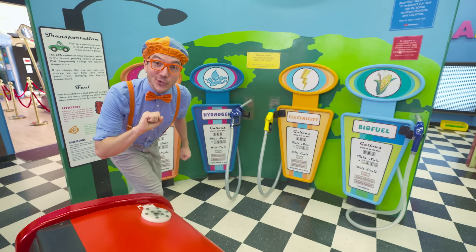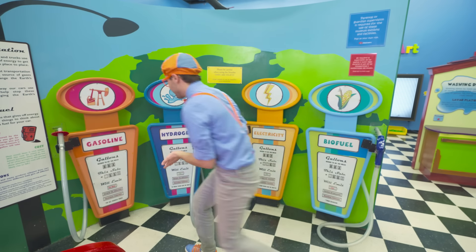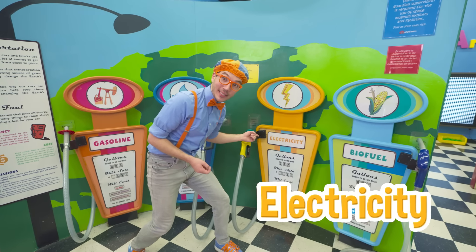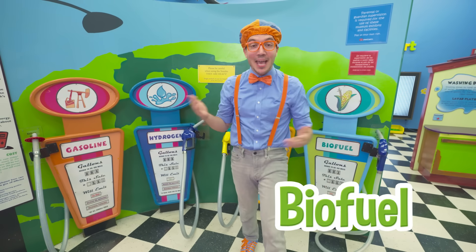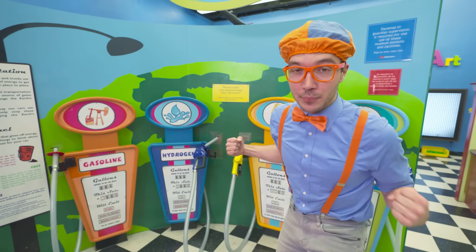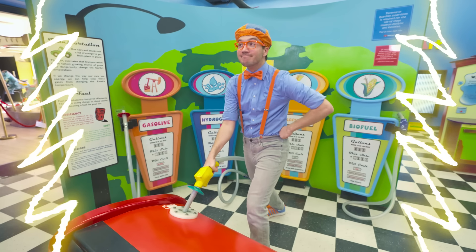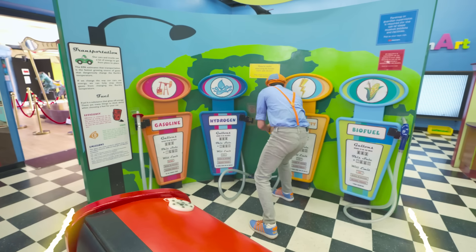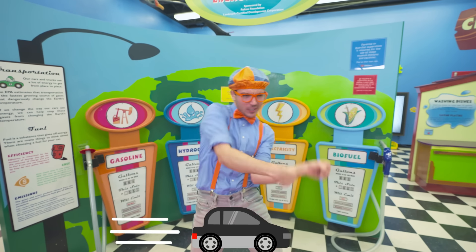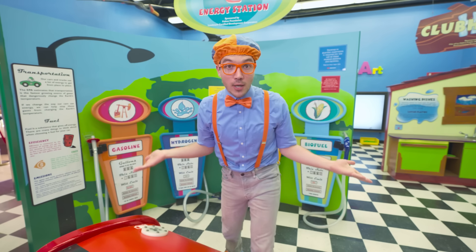Hey, did you know that different cars sometimes use different kinds of fuel? It looks like we could fill this car up with gasoline, hydrogen, electricity, or biofuel. This car is an electric car, so we need to fill it up with some electricity - time to recharge! Whoa, it looks like the car is recharged and ready to drive really fast. It's always important to make sure a car is all fueled up.